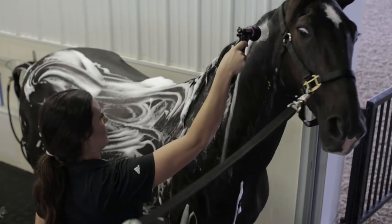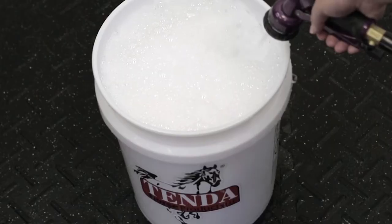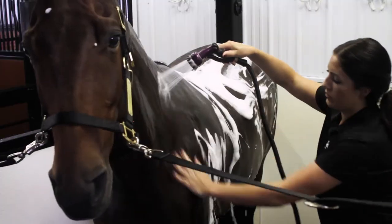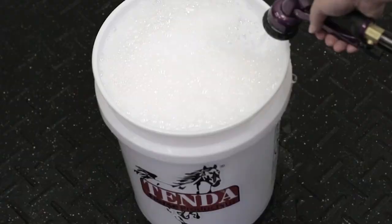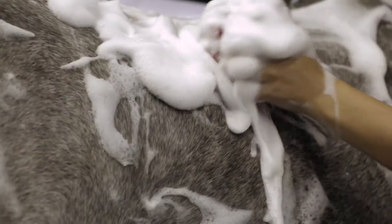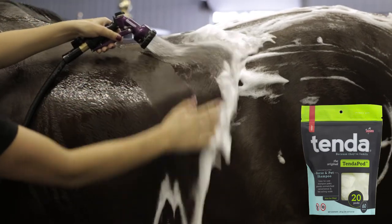One single Tenda Pod — that's less than half an ounce of shampoo — will bathe three horses. Imagine how much bottled shampoo you'd use compared to one small but mighty Tenda Pod. This package of Tenda Pods provides 60 washes.